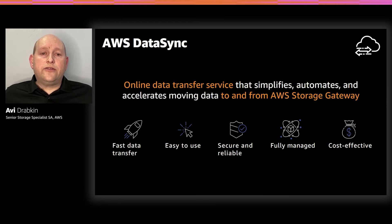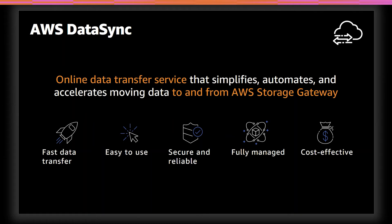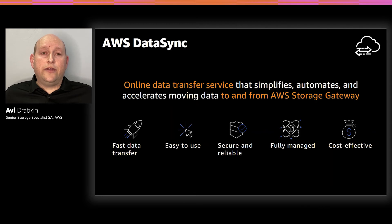After hearing from customers about the challenges they faced trying to transfer data into AWS, we realized there was an opportunity to help by removing a lot of the undifferentiated heavy lifting that comes with building your own migration tools. So we built AWS DataSync, which is a fully managed service for online data transfer to and from AWS Storage Services. As a managed service, AWS DataSync can transfer hundreds of terabytes and millions of files at speeds up to 10 times faster than traditional open-source tools over the internet or AWS Direct Connect links, by utilizing compression, parallel transfer, a multi-threaded architecture, and other optimizations.